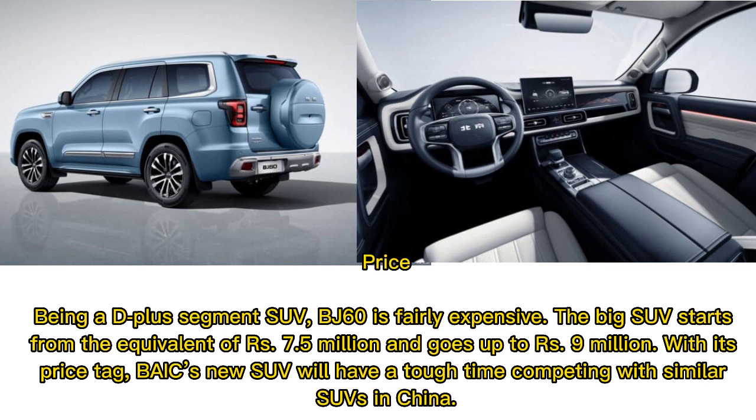Price: being a D-plus segment SUV, the BJ60 is fairly expensive. The big SUV starts from the equivalent of Rs 7.5 million and goes up to Rs 9 million. With its price tag, BAIC's new SUV will have a tough time competing with similar SUVs in China.